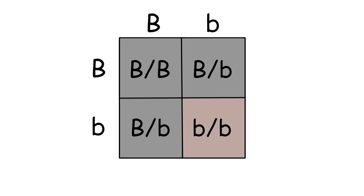Alright! For genotype, that's a 50% chance of a heterozygote, 25% chance of homozygous dominant for black, and a 25% chance of homozygous recessive for liver. For phenotype, that means there's a 75% chance for each puppy turning out black, and a 25% chance for each puppy of turning out liver.